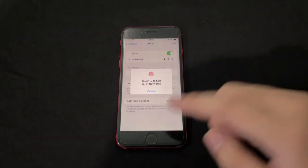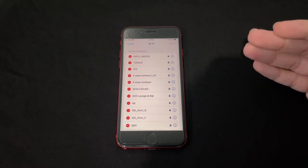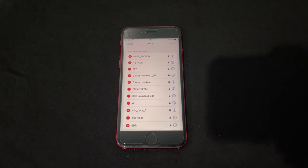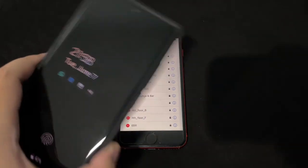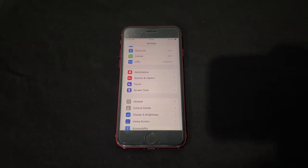In Wi-Fi settings, there's now an Edit button that lets you view saved Wi-Fi passwords for networks you've connected to before. On Android — especially Samsung One UI and Pixel — we've been able to do this for a while, and now it's finally available on iOS.